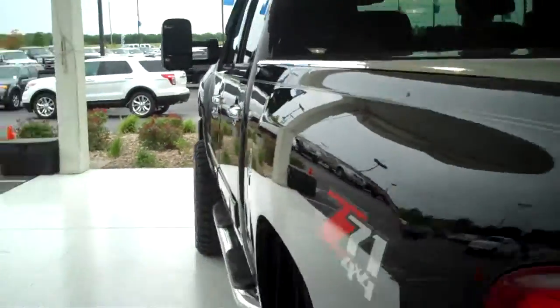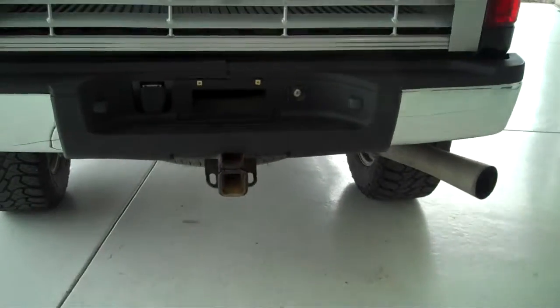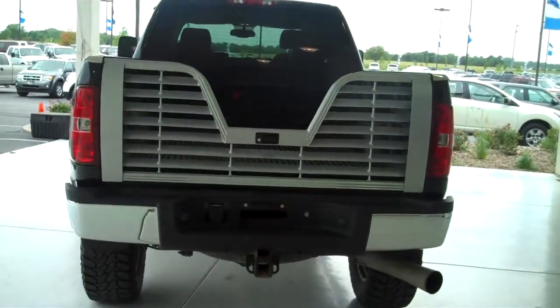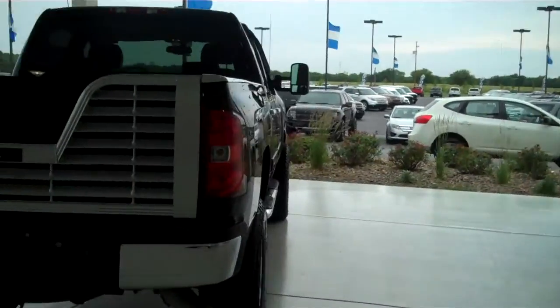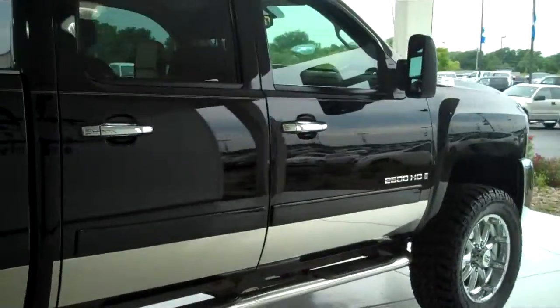The truck also has the air gate tailgate and trailer towing package. You can see this vehicle and all of our inventory at MHFord.com, or come out and see us in person at the big corner of 119th and Kellogg. That's Mel Hamilton Ford. We'll be looking for you.